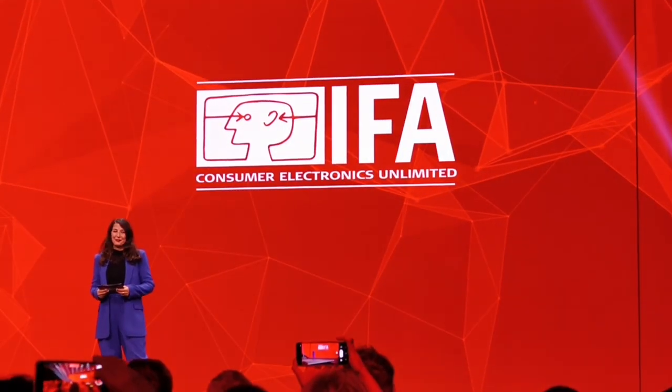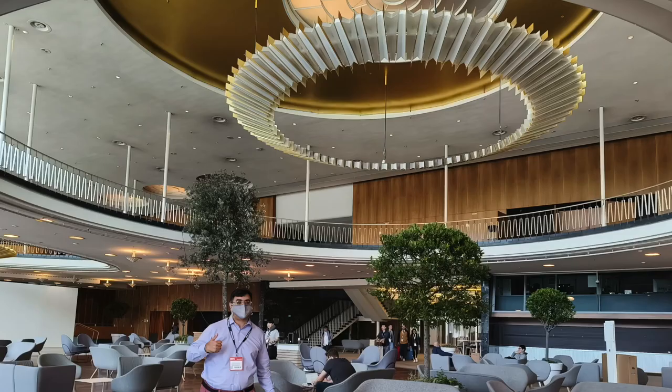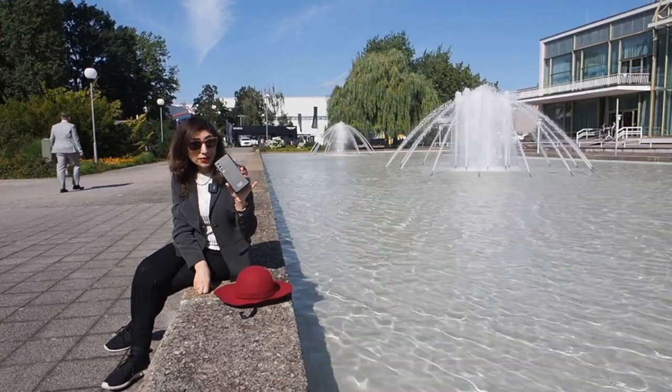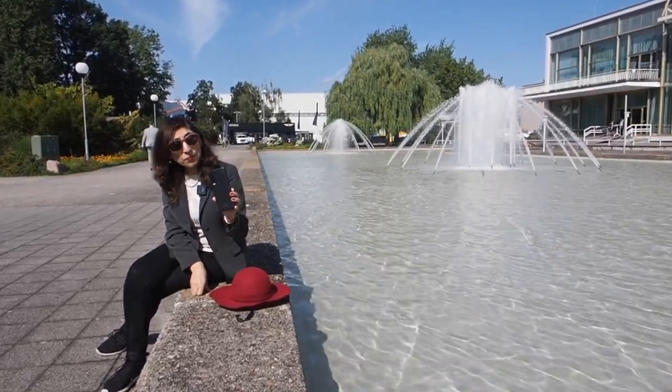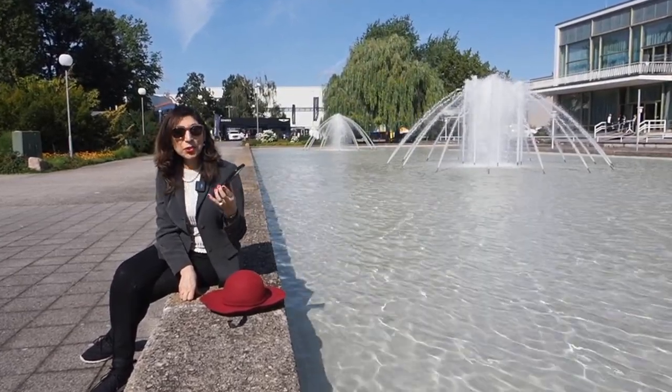Welcome to IFA Valley. For us, safety first — though Shuggie obviously looks much better than me in a mask. I've got in my hand a Cat S75 phone. It's the world's most rugged phone. Best thing is, it's drop-proof and waterproof. Shall we test it out?